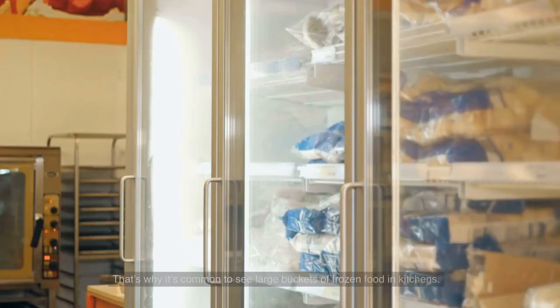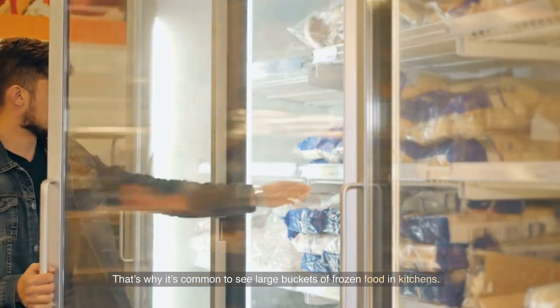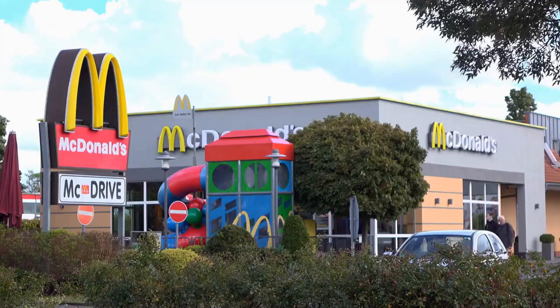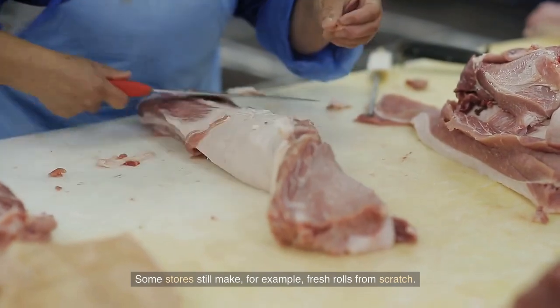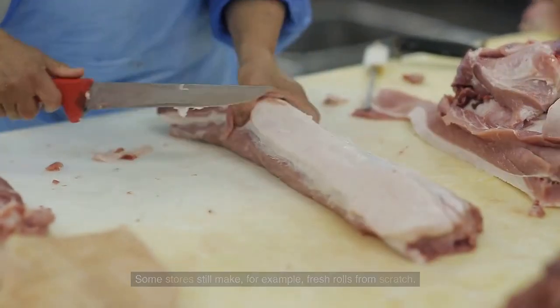Much of the food these fast food chains serve is only heated and not prepared on the spot. That's why it's common to see large buckets of frozen food in kitchens. Still, each franchise may have its own way of working — some stores still make fresh rolls from scratch.